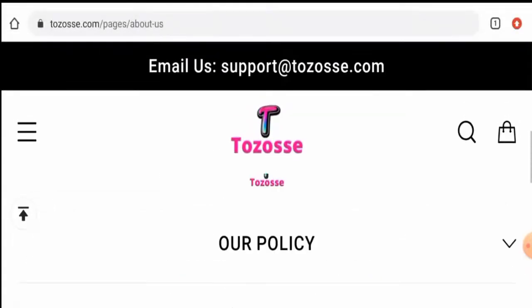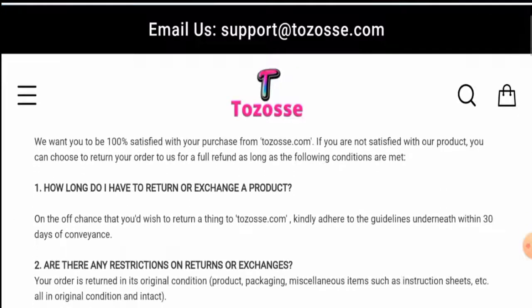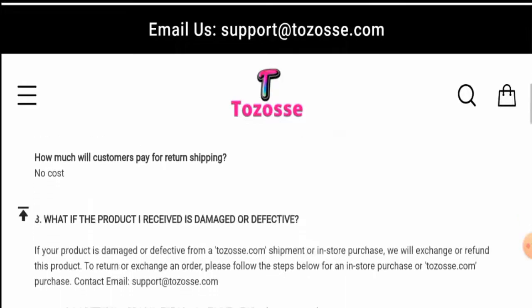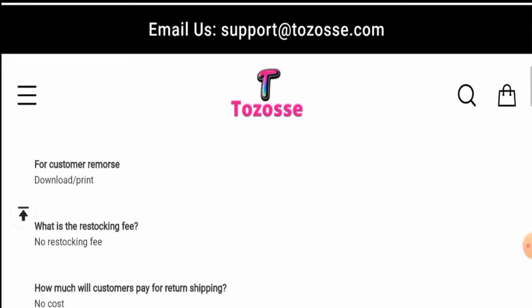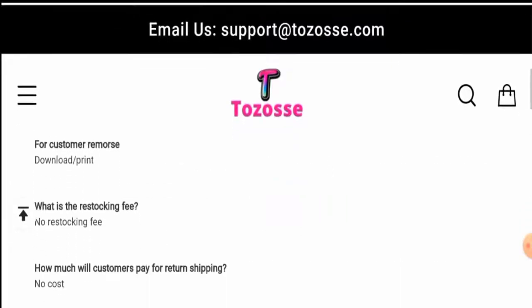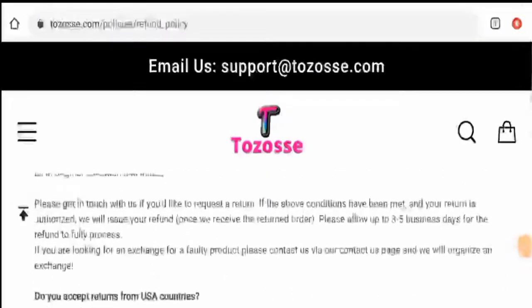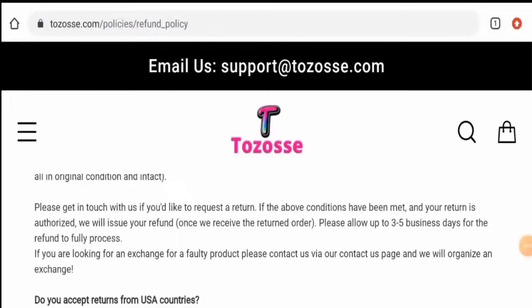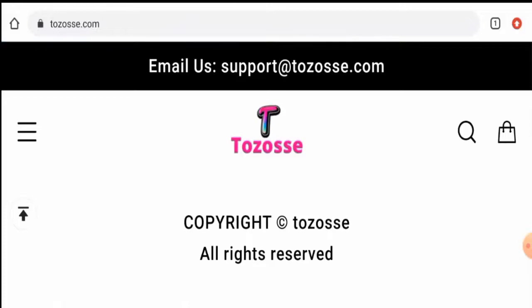Next we'll check their return and refund policy. Go to their policy section, then to the refund policy page. They mention that if you would like to return your product, you have to return it within 30 days. Regarding the refund, they have mentioned that you have to allow three to five business days for the refund to fully process. If you have return or refund issues, check our description area where you will find links to solve your money issues.